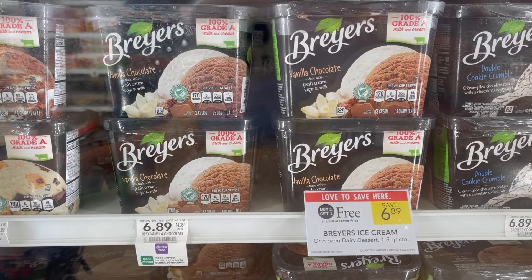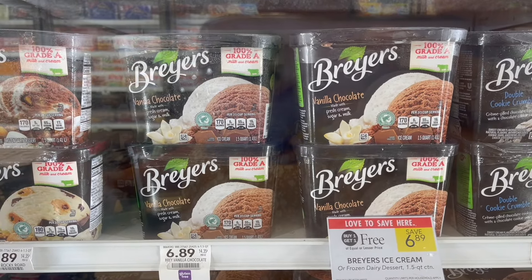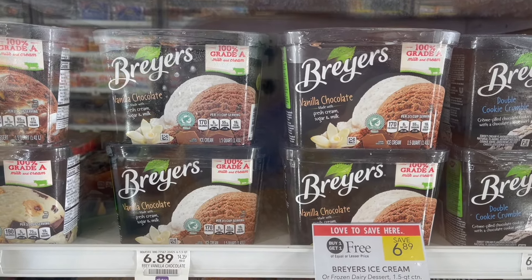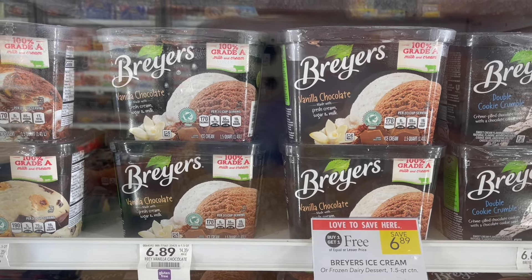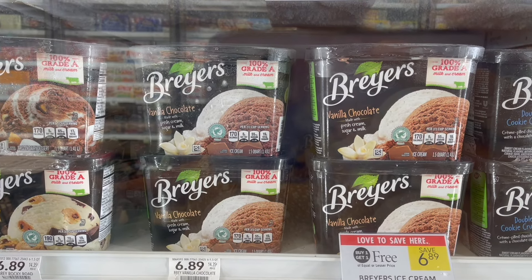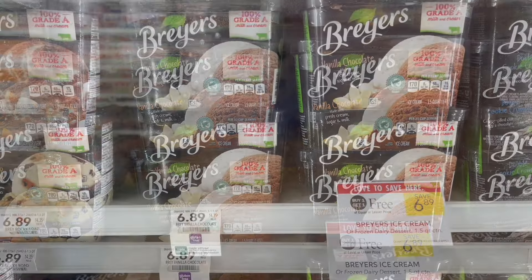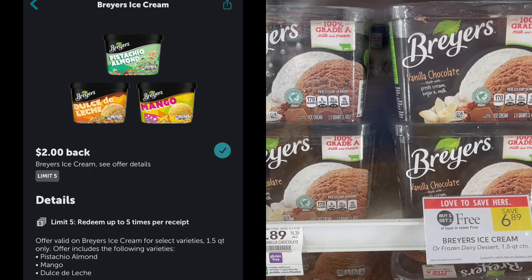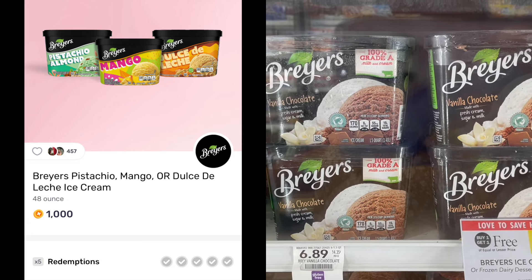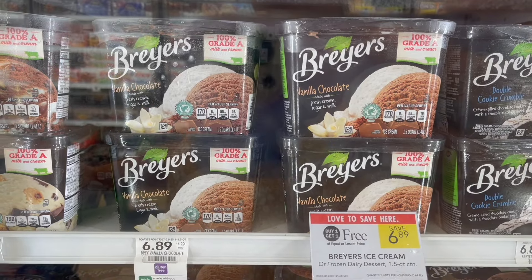The final deal is on the Breyers ice cream. I know everyone has been looking for this deal in their store and hasn't been able to find it, but I want to share it in case you haven't heard about it or are still looking. It's on specific Breyers flavors like pistachio, almond, mango, or dulce de leche — those are the ones that will attach to the Ibotta and Fetch offers. You'll pick up two, buy one get one free at $6.89. Submit to Ibotta for $2 back on each one, then over to Fetch for 1,000 points on each — or $2 back — making your final cost for both just $0.89, or $0.45 each.